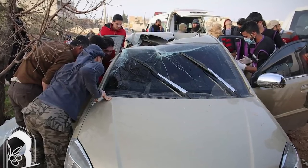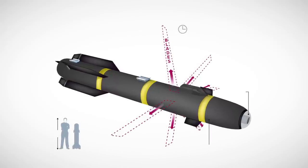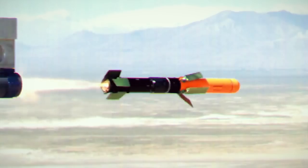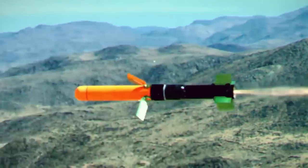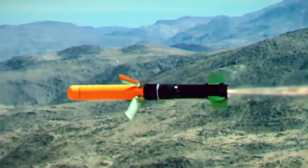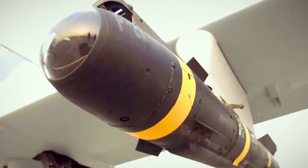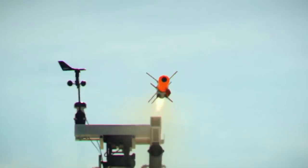The R9X is a missile, but instead of being packed with explosive ordnance, it's designed to discharge six metal blades seconds before impact. Seeing as how they're traveling at up to 1,000 miles per hour, they pretty much cut through whatever is in their way, like the roofs of armored vehicles or buildings. So they're not only precise and effective — there's no explosion. The R9X essentially reverts back to the Hellfire's initial mission of an extremely precise strike.